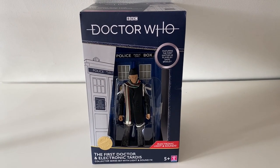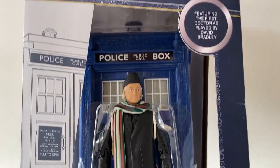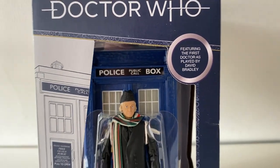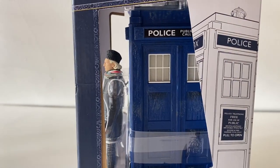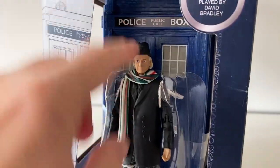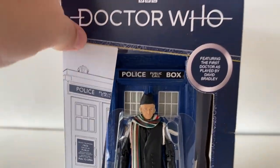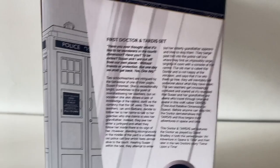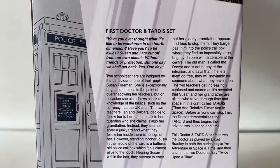Here it is — the First Doctor Electronic TARDIS set, featuring Electronic Light and Sound, limited edition, featuring the First Doctor as played by David Bradley. I do like the look of the set — it looks pretty good. The only thing is I don't like the packaging; there's no protection for the TARDIS or the figure themselves. It feels a bit cheap, although the box itself is actually quite sturdy. On the back there's a write-up about the First Doctor and TARDIS set.